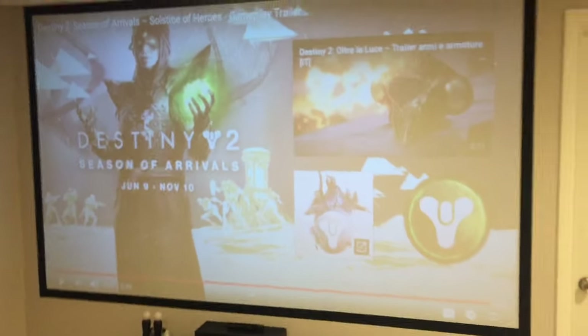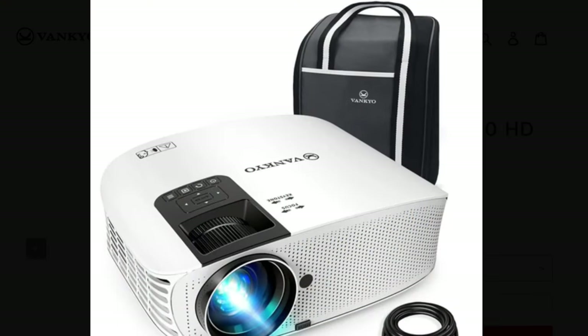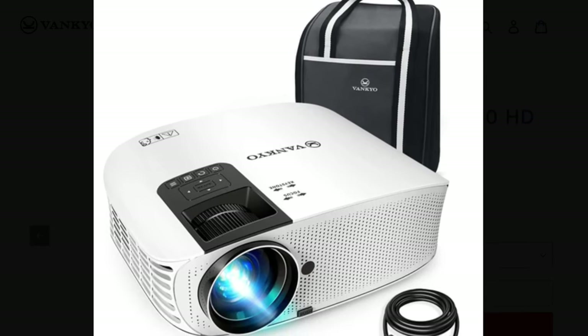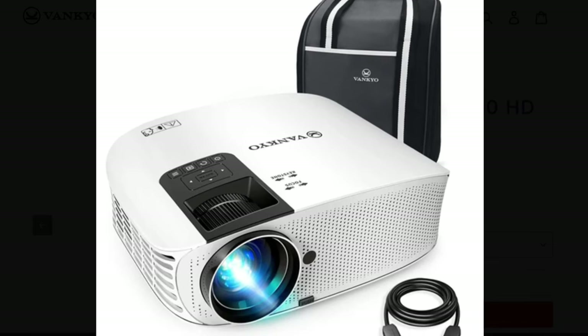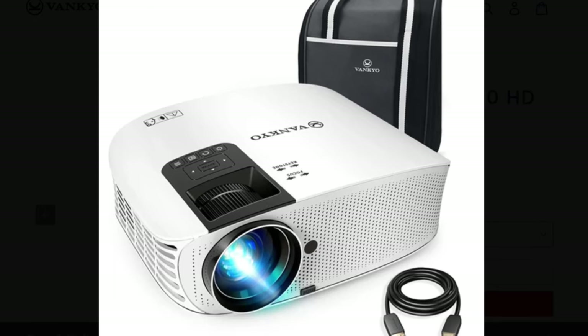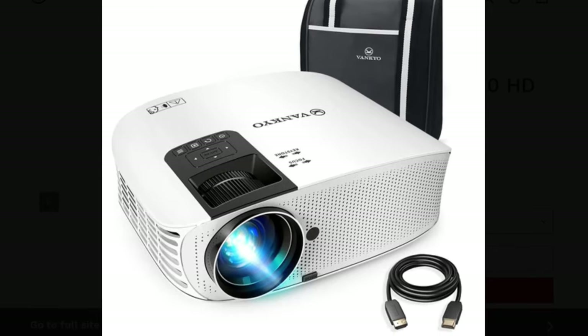I don't regret it — it was enjoyable and the 10-foot screen was awesome. However, if this is intended to be your main TV screen, I do not recommend it. To me, it's not worth investing in the projector, then investing in mounting it and building a screen, only to be unsatisfied, have it stop working, and not be able to get help from customer service. For something used daily that should last for years, in my opinion, I would spend the extra money on something better.